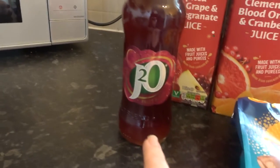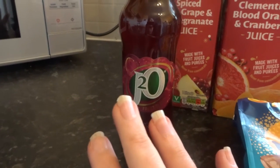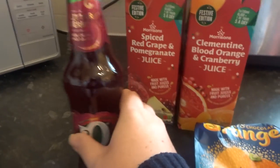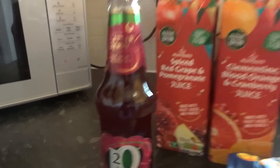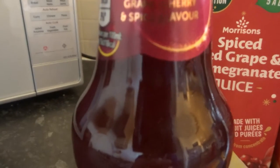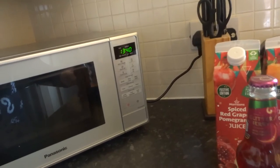Every year J2O do a Glitter Berry flavour, which is great if you're having a children's party and want fun little things the little ones can feel like they're joining in with the grown-ups. It's grape, cherry and spice flavour, and when you shake it there is actual glitter inside — I thought that was really cute.